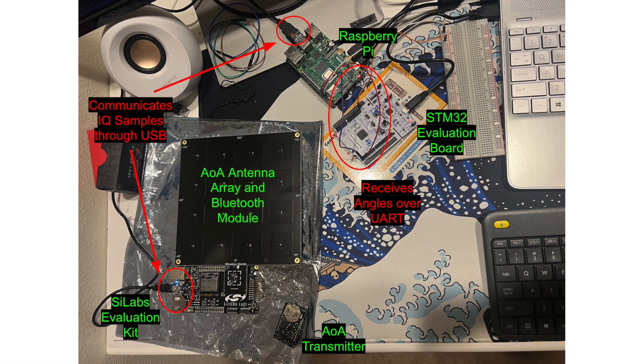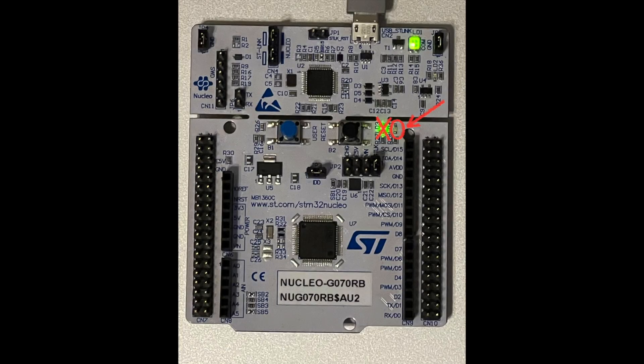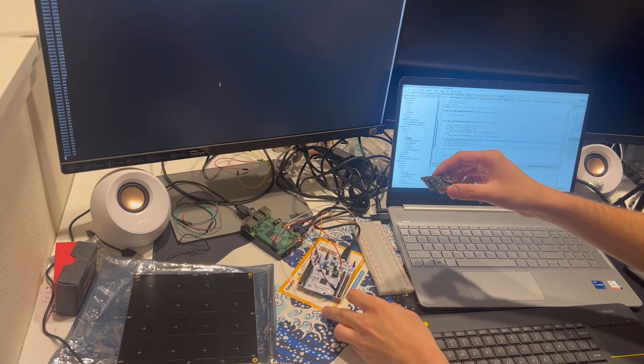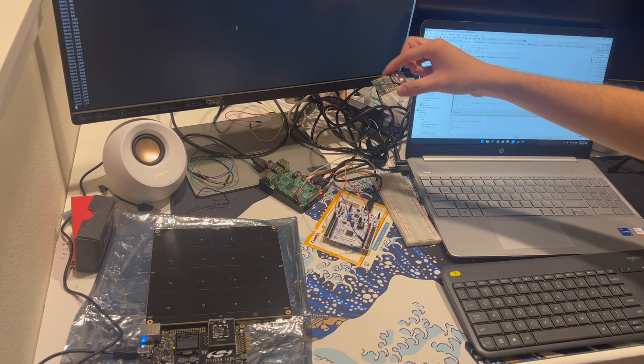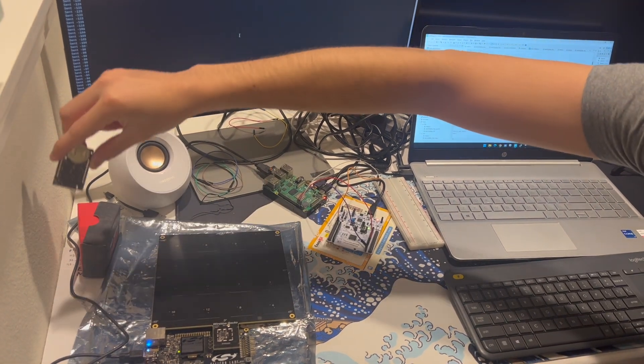The Raspberry Pi then outputs the calculated angle to the STM32 evaluation kit through UART. Along with our testing setup, we also have a monitor which shows the calculated angles. The program running on the STM32 evaluation kit works as follows: if the angle received is between 40 degrees and 50 degrees, then an LED will turn on, otherwise it will turn off. Here is the STM32 evaluation kit. The LED I mentioned is to the right of the one that is already on. Currently it is off because the tag is around 130 degrees.